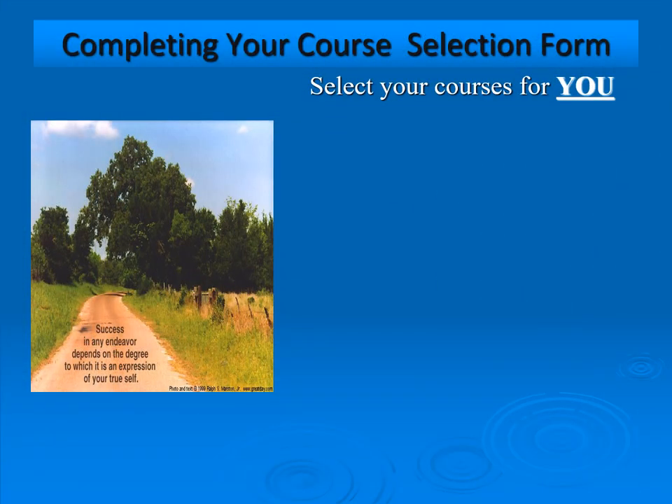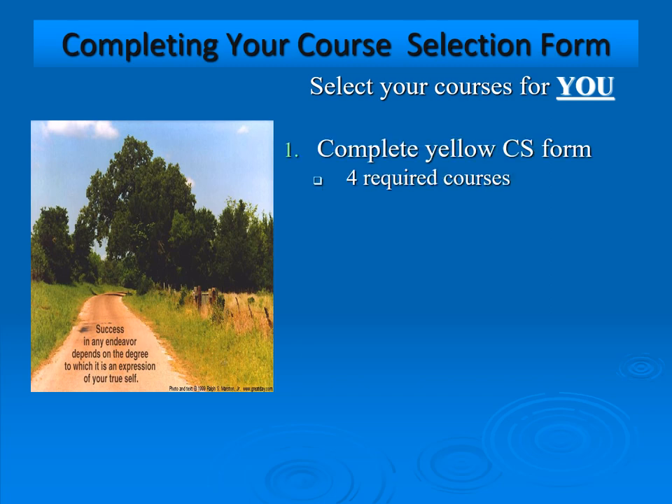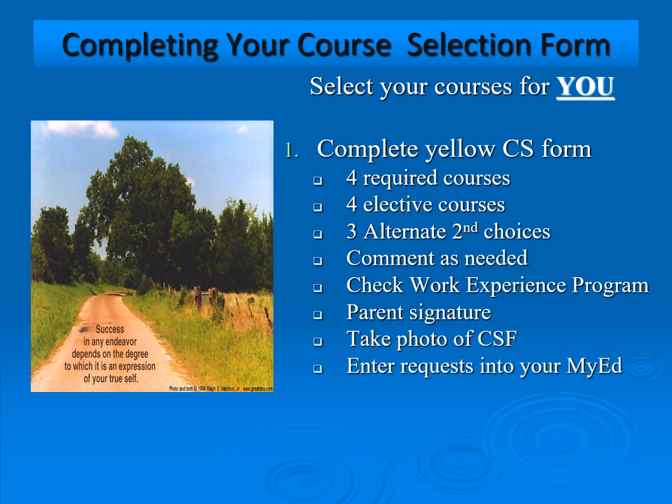When completing your course selection forms, remember these courses are all about you. Complete the yellow form with the four required courses: English, Science, Math, and Social Studies if you choose to take it this year. You also have four elective courses and three alternate second choices. Provide a comment if there's anything we need to know. If you're interested in the work experience program, check off the box. Get your parents to sign it, take a photo, enter your request into MyEd, and submit the paper copy to your teacher on February 21st.